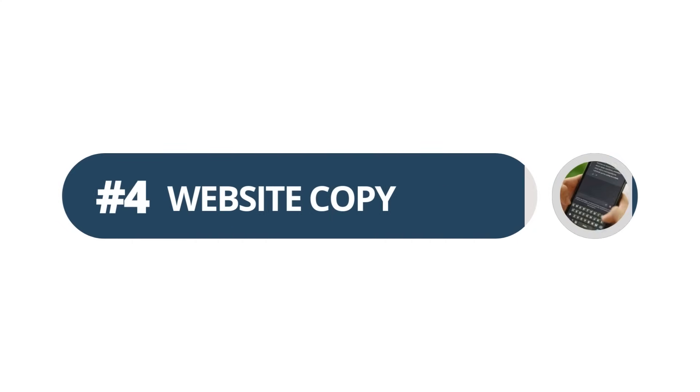Number four: ChatGPT can write your website copy. If you have a website, there needs to be some words on it. You can just tell ChatGPT a little bit about your business and then say 'write a homepage for my website,' 'write the about page for my website,' or 'write some details for the blog page on my website,' and ChatGPT will do it again in just about 30 seconds.